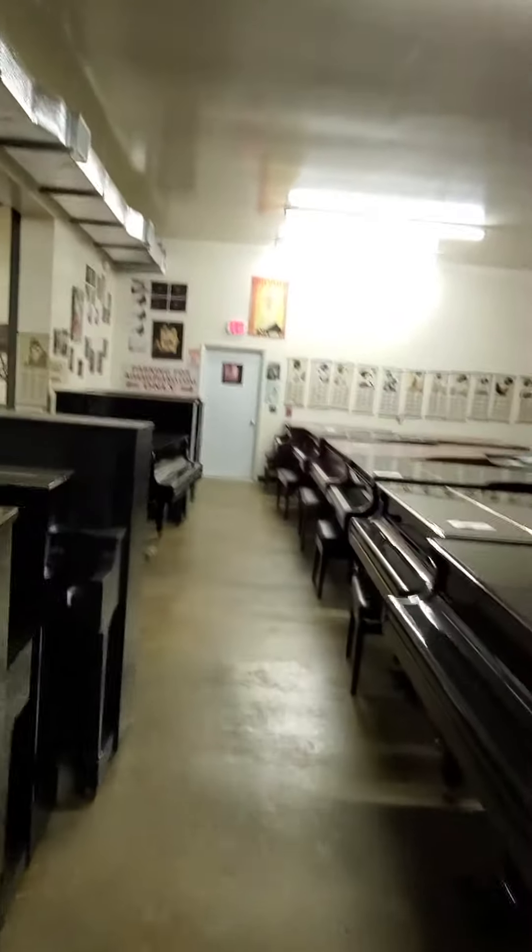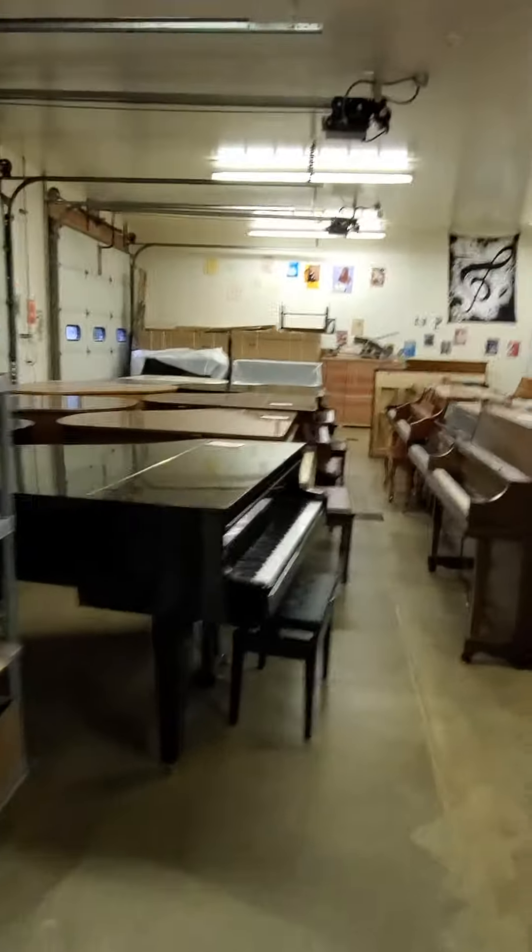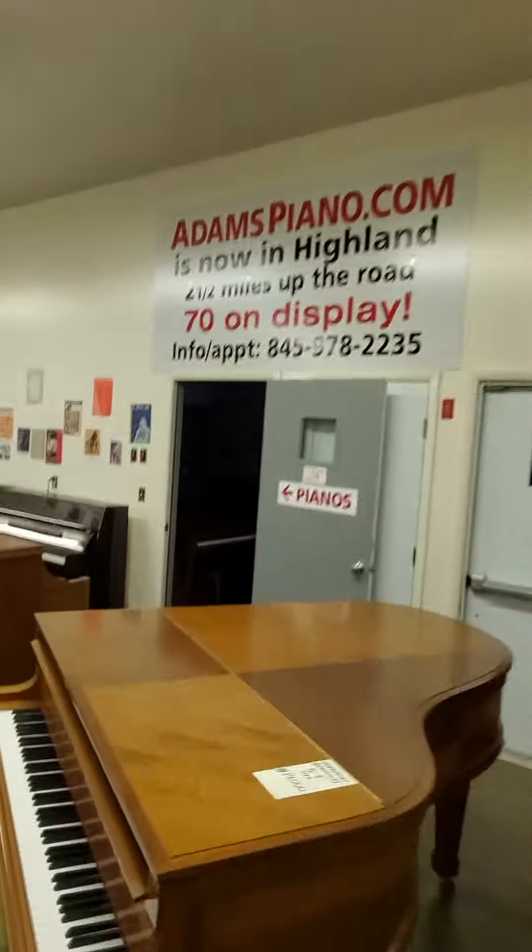Piano moving, piano storage, piano rentals, piano service, fine piano rebuilding, economy pianos.